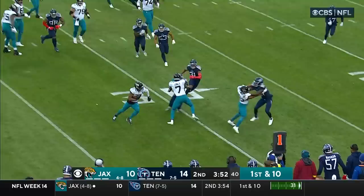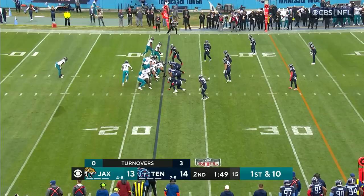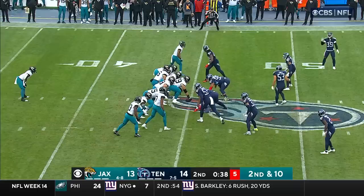Lawrence quick pass — Christian Kirk. Kirk turns it upfield and out of bounds, chased out by Bayard. Jaguars take over and get the football to start the second half. First and ten, Lawrence is looking deep, and he's got Christian Kirk open. Andrew Adams makes the tackle at the 46.